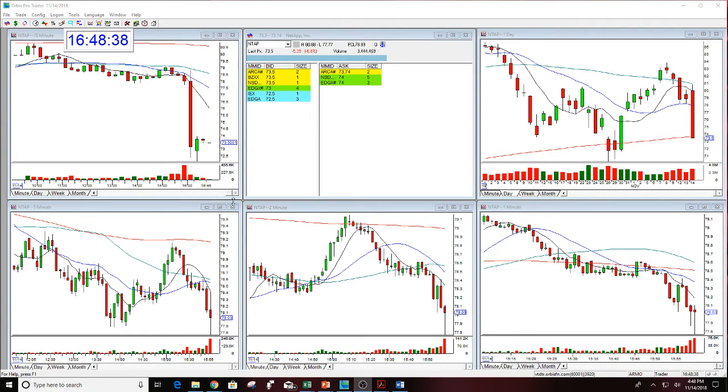It's 4:48 Eastern Time. It feels like midnight because it's so dark with daylight savings time here in New York. The stock closed today — it did close down. NTAP fell today with the rest of the market at $78.03.